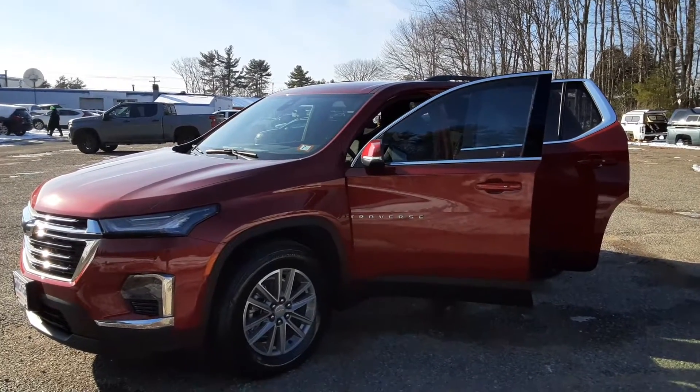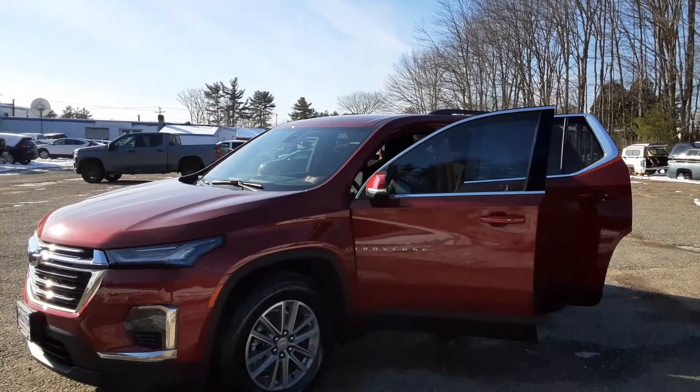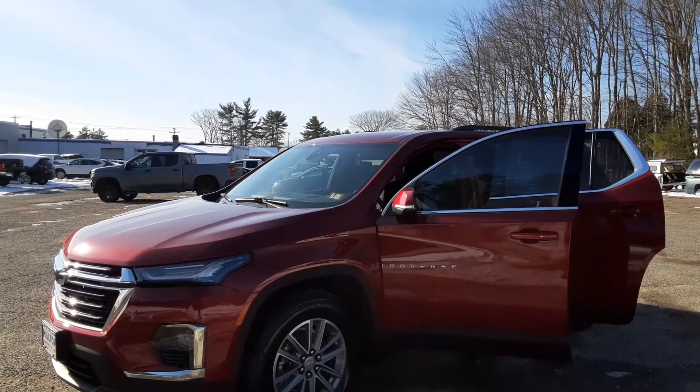Good afternoon, New England and beyond. This is Mike here at Ron Currier's Hilltop Chevy in Somersworth, New Hampshire. Today for Duke's Daily Ride, we've got this 2022 Chevy Traverse. This is a 1LT edition.